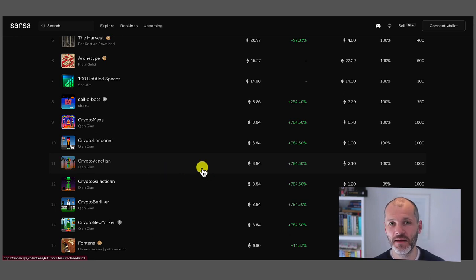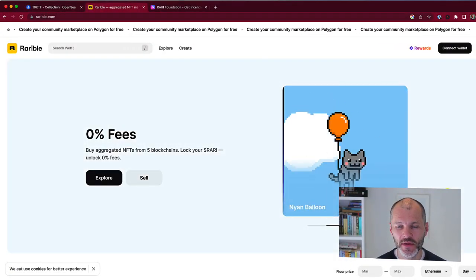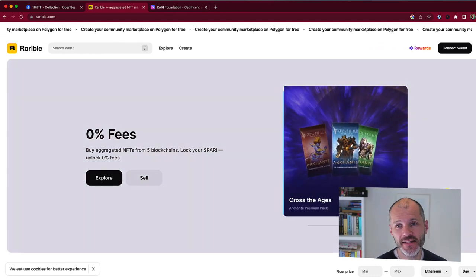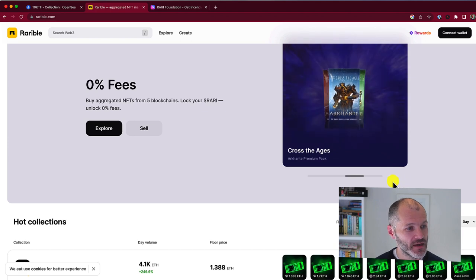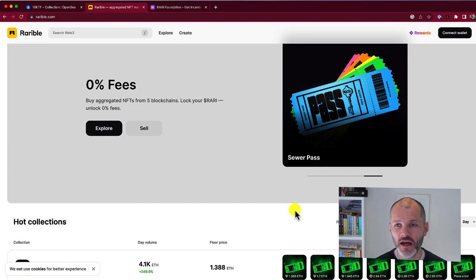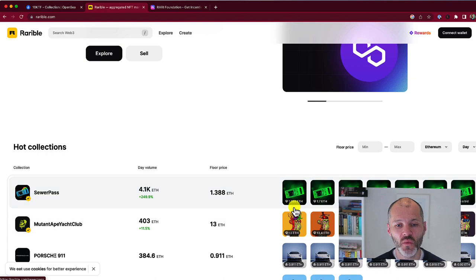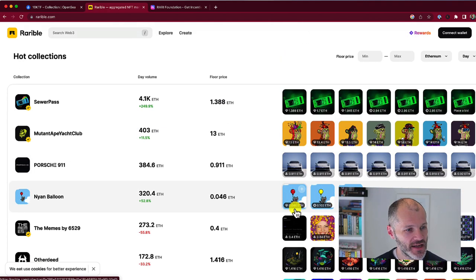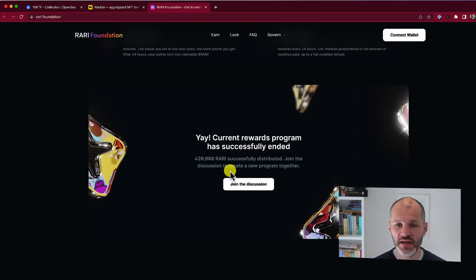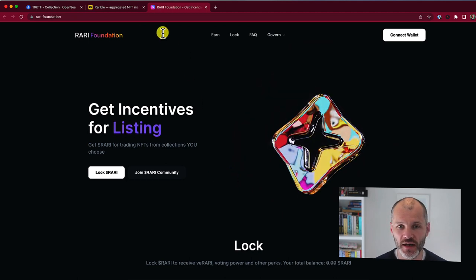Enter Rarible, which was founded before OpenSea in 2017. It's not quite as big, but it was the first NFT marketplace to aggregate NFTs from a variety of blockchains, including Ethereum, Tezos, ImmutableX, Polygon, and Solana. It has a user-friendly interface supporting a wide variety of assets including NFT artwork. If you decide to use Rarible, it offers rewards in the form of the Rari token, which you can stake and also use on the Rarible marketplace.